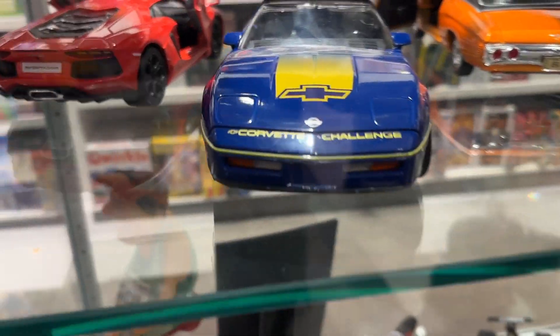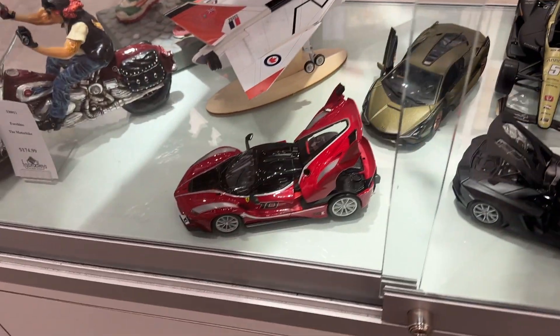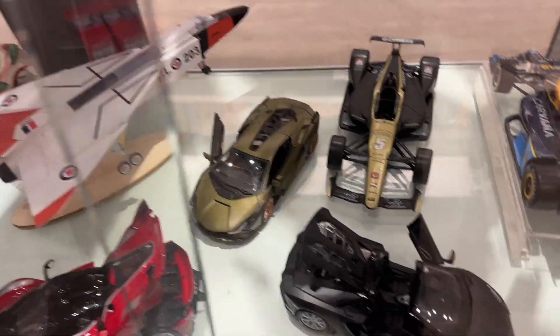So guys, take a look — we got this Corvette, a Challenger, pretty cool in blue. We also got a Corvette, a Pontiac GTO, and also a Ford Bronco. Got some Formula One cars, a Ferrari, a Lamborghini, a Scion.